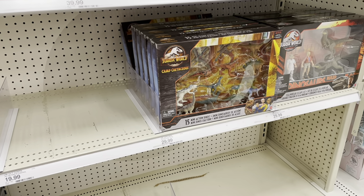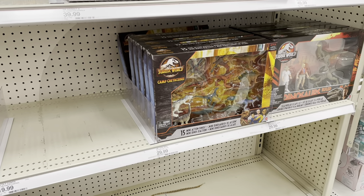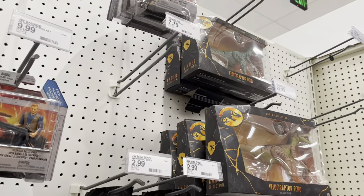I never got around to getting this one, but it looks like a lot of other people didn't either. I don't know if these are new or not, but looks like we've got two of these. It's a great set — I love this set a lot. And the Amber Collection — love that a lot too.